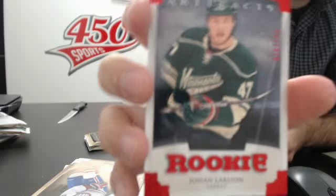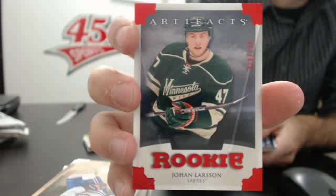A red rookie out of 299 of Johan Larsson — for the Isles? Johan Larsson. Who is number 7 on the redemption?